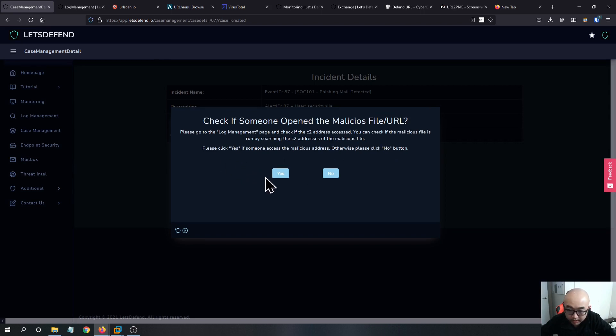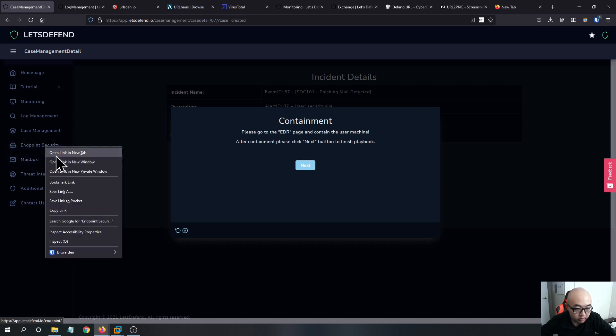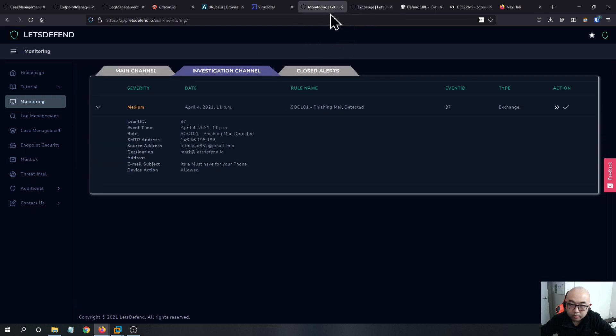Since we've confirmed the user visited the URL, containment is needed. Go to the EDR page and contain the user's machine. After containing, click next to finish the playbook. We go to the Endpoint Security section and contain the machine — essentially doing a recovery for this machine.